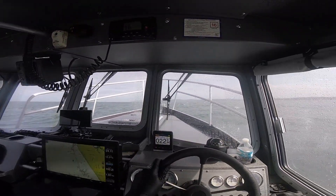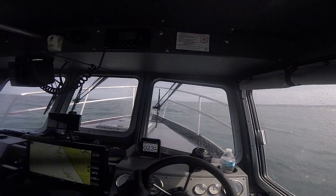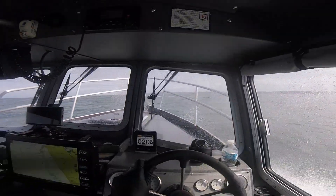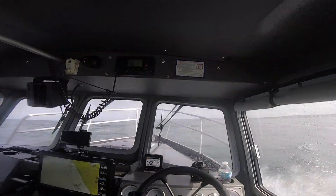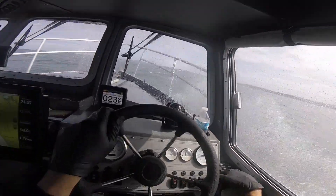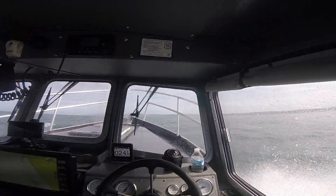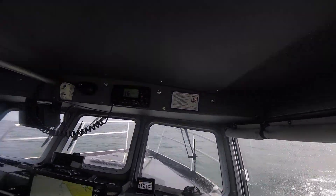Riding it in at about 25 miles an hour. Yeah, it's more than wind chop — it's more like wind waves, five to six feet.